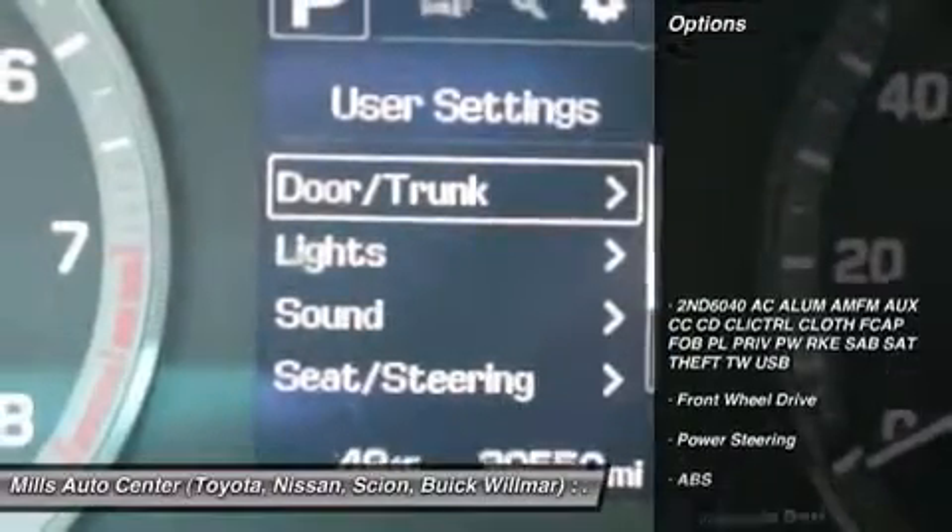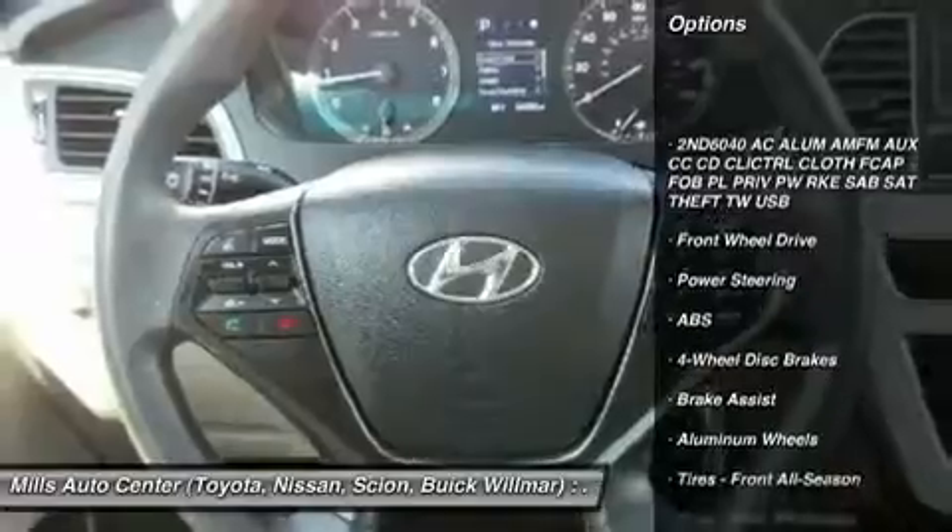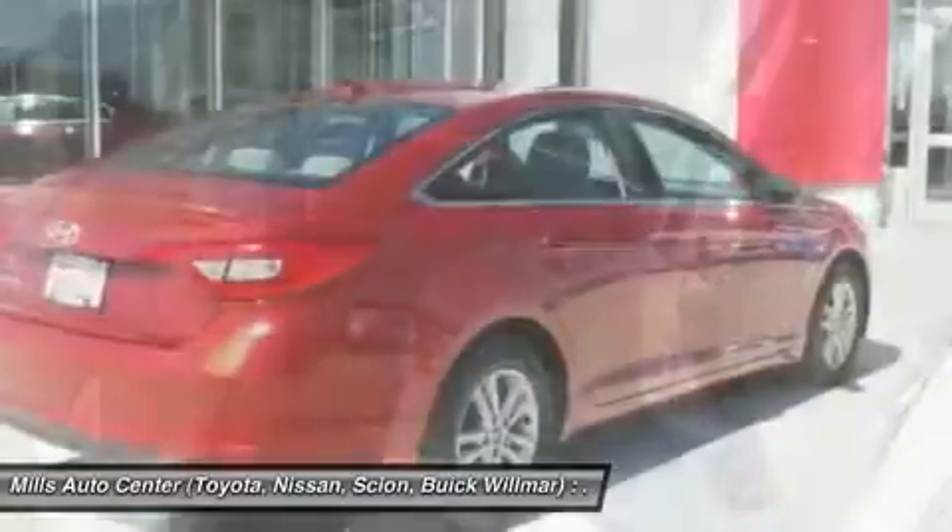Here are some of this vehicle's great options: anti-lock braking system, stability control, steering wheel audio controls, traction control, and keyless entry.